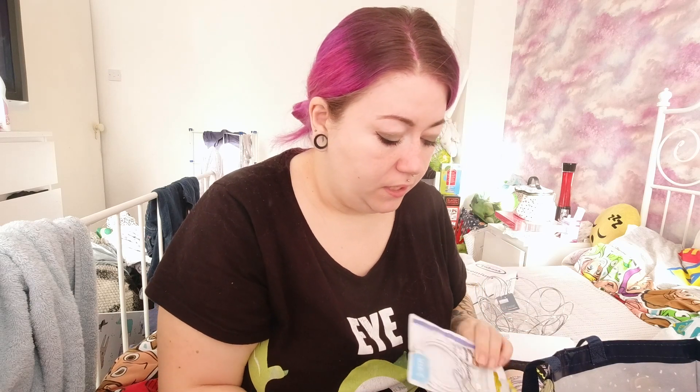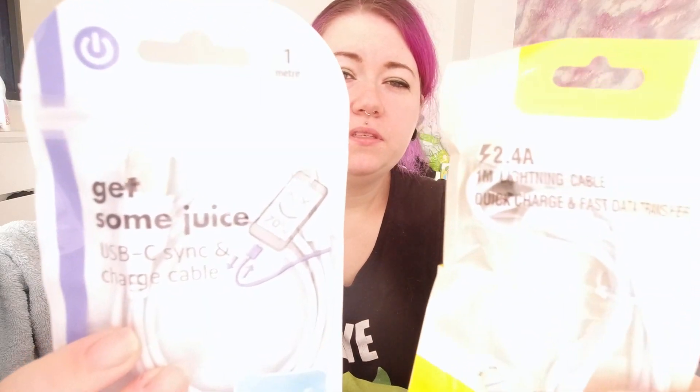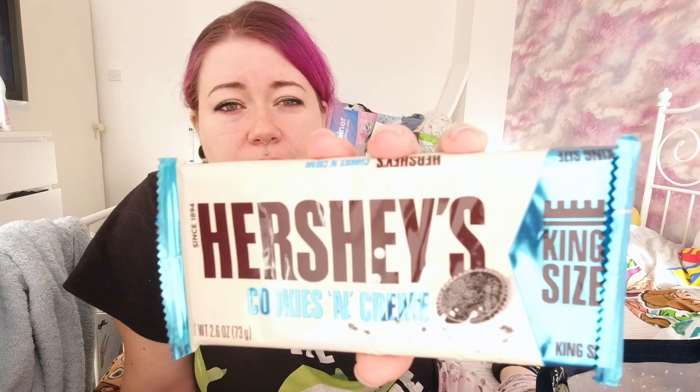I needed some more wires for charging and stuff, and I always get the Poundland ones. One's a lightning cable for my phone so I can transfer footage to my computer, and the other one is a USB-C charger as a spare because my camera takes USB-C. I also picked up my favorite chocolate bar because I saw it in the queue.